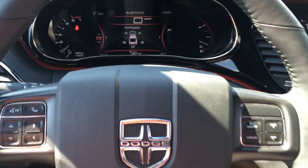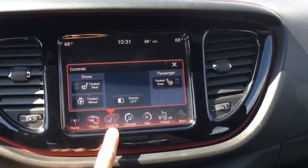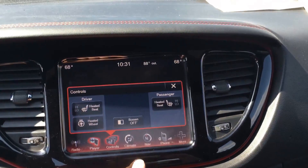Dodge has really done a good job on their interiors. These new interiors are nice, very user-friendly. All your buttons, heated steering wheel, and heated seats.